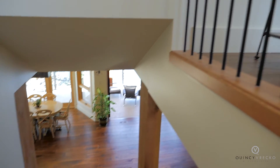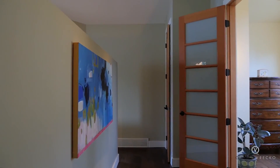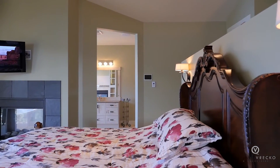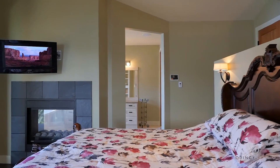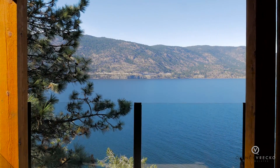The entire second floor of the home is the setting for the master suite. With a floating wall in the center of the room, this allows you to wake up every morning to the beautiful views of the lake and mountains and finish every day on the private patio overlooking the lake.